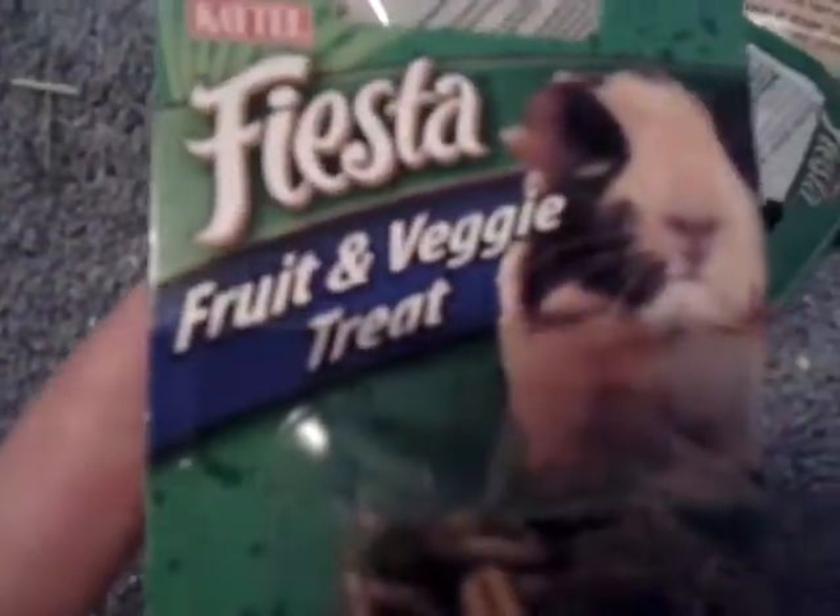Stop biting me — she's biting me! And I got these: they are Fiesta Fruit and Veggie Treats for guinea pigs. They're adorable — look at that cute guinea pig on the package. From KT.